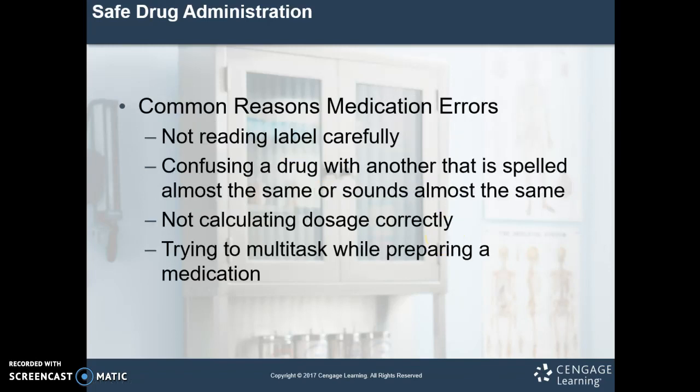Common reasons that medication errors happen: not reading the label carefully, confusing a drug with another drug that looks or sounds similar — this is called look-alike, sound-alike — not calculating a dosage correctly (we're going to fix that in weeks five and six), or trying to multitask while preparing a medication. You should always focus on the task at hand. We could give a thousand reasons that medication errors happen — just when you think you've got it figured out, you'll find another vulnerability. So always be vigilant.